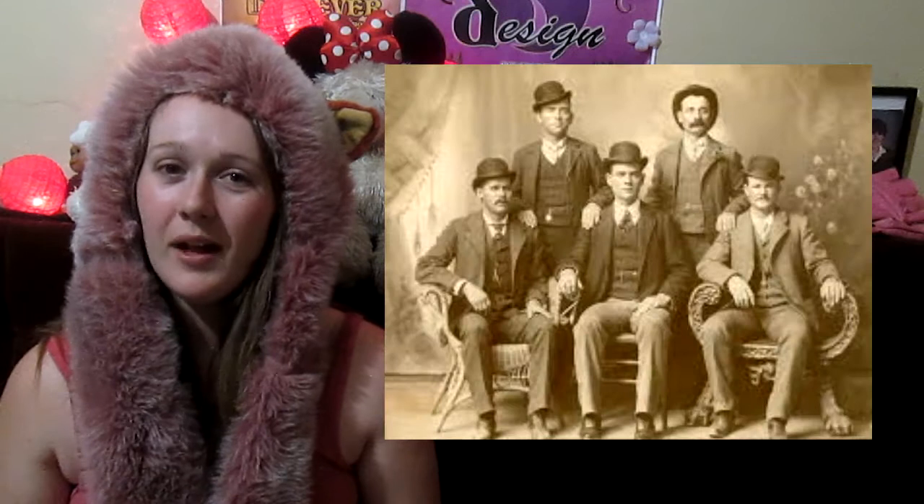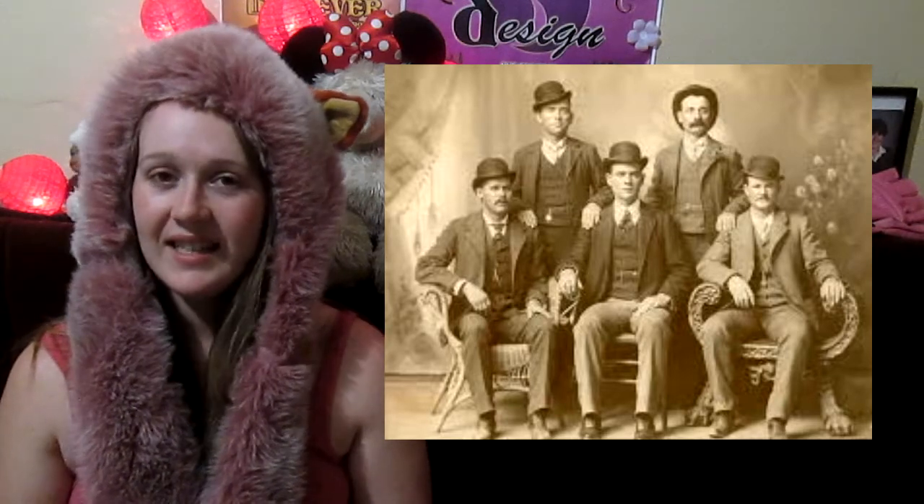Butch Cassidy was a great outlaw of the Wild West, so much so that he formed a group of outlaws called the Wild Bunch. Before the lawman was on his trail, they buried $20,000 somewhere in the Irish Canyon.